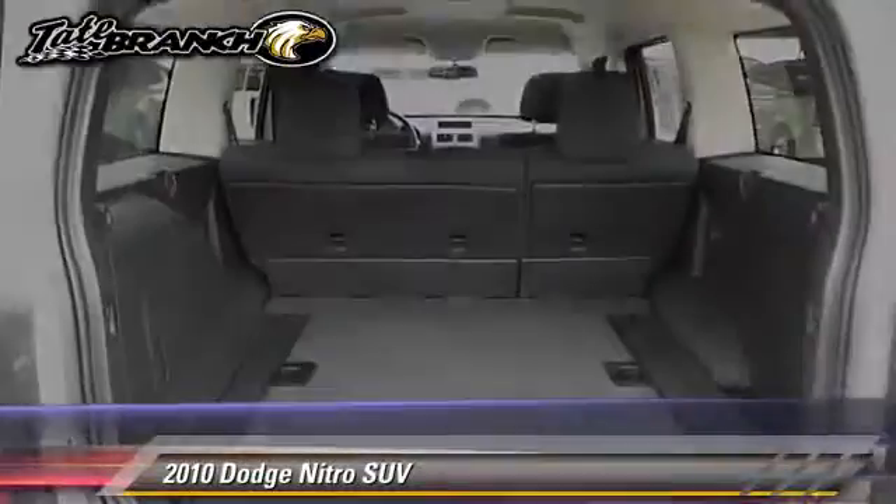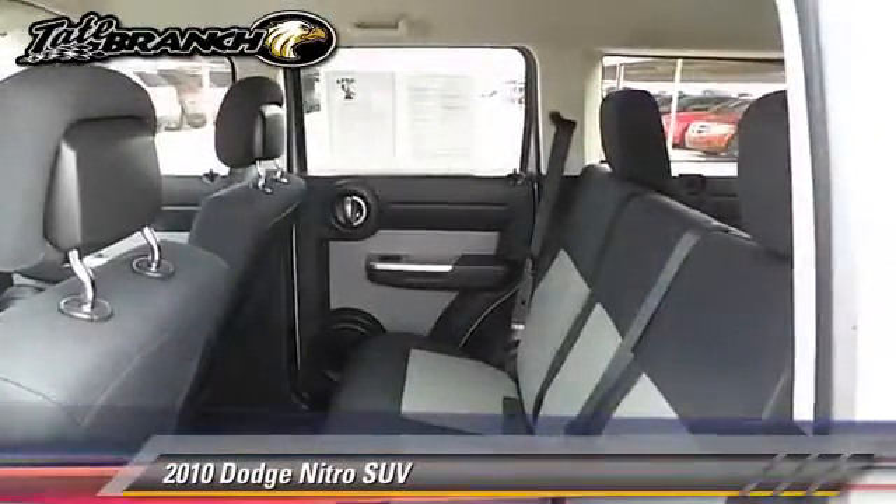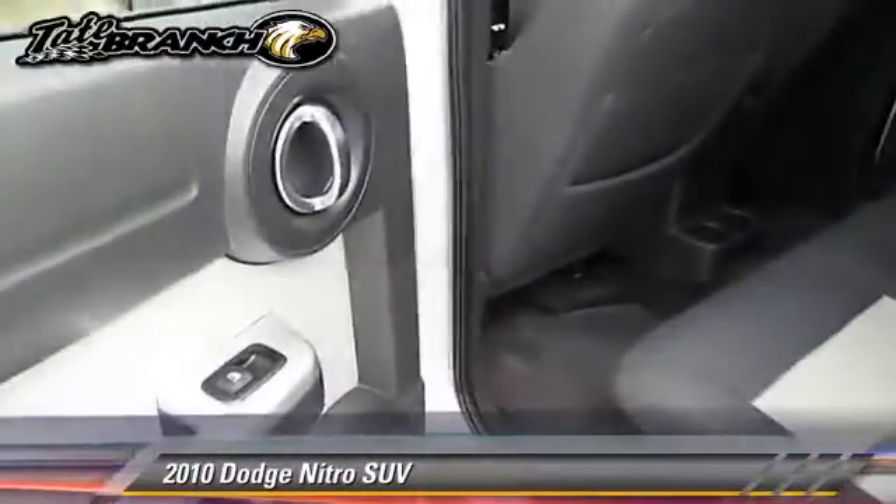Comfort and convenience features include power seat, power door locks, and keyless entry. Give us a call to schedule your test drive today.